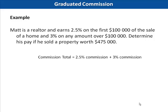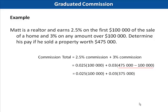What we need to find is the amount he earns at 2.5% and the amount he earns at 3%. He earns 2.5% on the first $100,000, represented by 0.025 times $100,000. The 3% commission amount is found by multiplying 0.03 by what's left over after subtracting $100,000 from the total amount sold — this amount is $375,000. Multiply 0.025 by 100,000 and 0.03 by 375,000 to get $2,500 plus $11,500, then add them together to get the final answer.